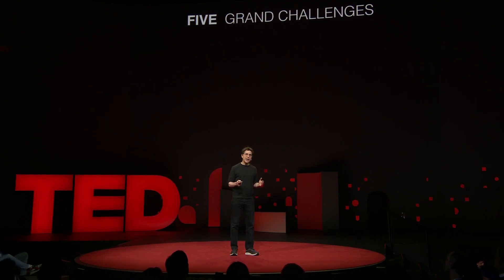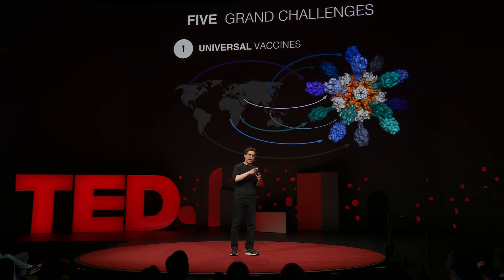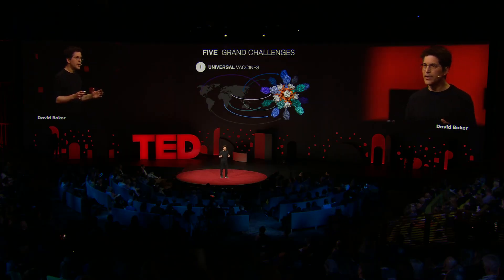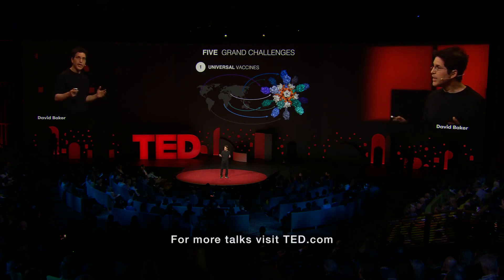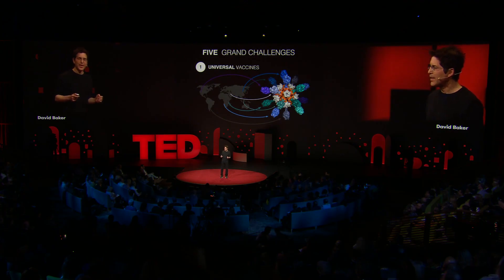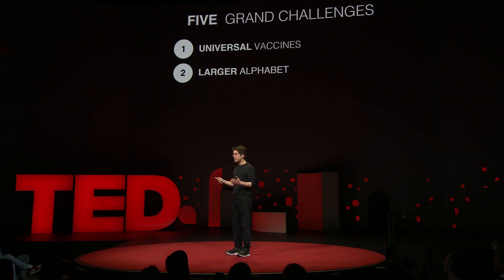First, by taking proteins from flu strains from around the world and putting them on top of the designed protein particles, we aim to make a universal flu vaccine — one shot of which gives a lifetime of protection against the flu. The ability to design new vaccines on the computer is important both to protect against natural flu epidemics and against intentional acts of bioterrorism. Second, we're going far beyond nature's limited alphabet of just 20 amino acids to design new therapeutic candidates for conditions such as chronic pain, using an alphabet of thousands of amino acids.